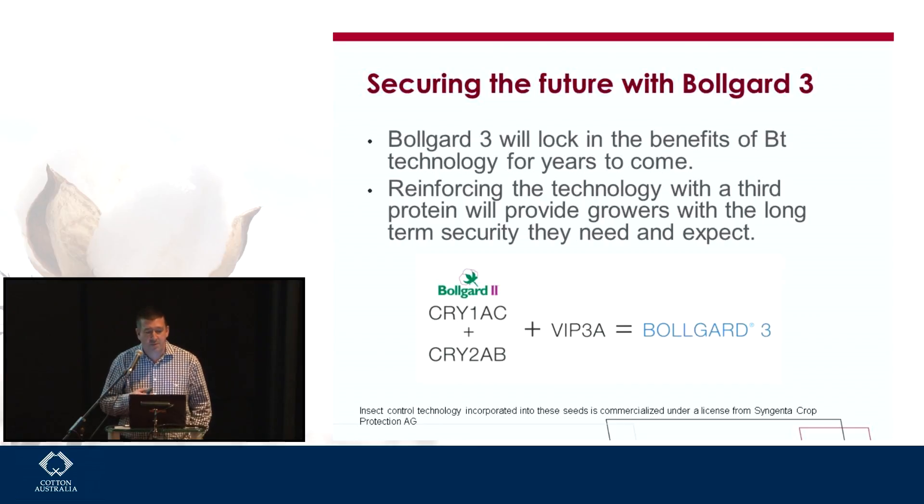Along with the changes with Bollgard 3, there was a lot of discussion around our current resistance management plan and what it could be within a Bollgard 3 system. While we're still waiting for APVMA approval, they have provided us a permit to operate in the coming season with this Bollgard 3 RMP. That would suggest that when we do have the full approval, this might be the RMP we operate under.